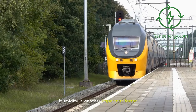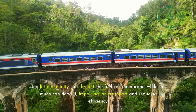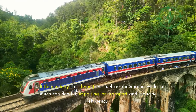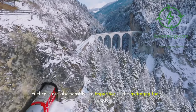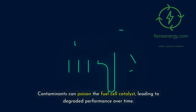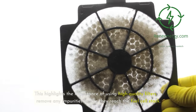Humidity is another important factor. Fuel cells rely on a delicate balance of moisture to function properly. Too little humidity can dry out the fuel cell membrane, while too much can flood it, impairing ion transport and reducing efficiency. Maintaining the right level of humidity is crucial for ensuring consistent performance and longevity. Fuel cells are also sensitive to impurities in the hydrogen fuel or air supply. Contaminants can poison the fuel cell catalyst, leading to degraded performance over time. This highlights the importance of using high-quality filters to remove any impurities before they reach the fuel cell stack.